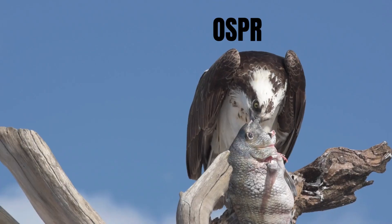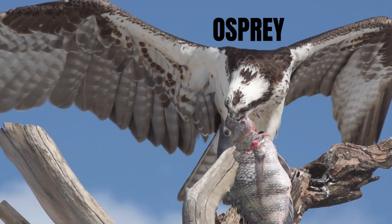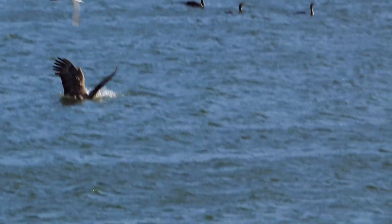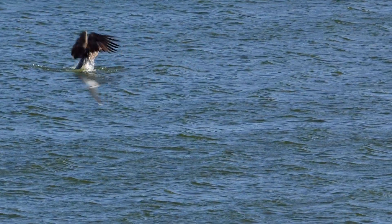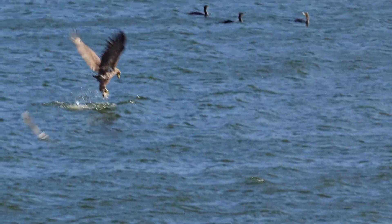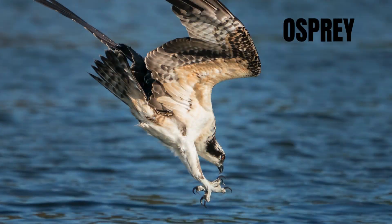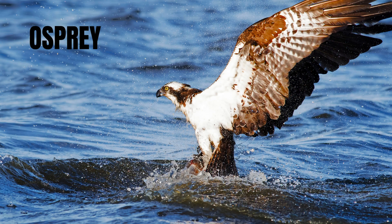Ospreys are specialized hunters that almost exclusively eat live fish. They hover over water before plunging feet first into the surface to snatch fish with their talons. Their success rate is around 70%, which is incredibly high for raptors — they can adjust for water refraction and aim with pinpoint precision. Their dives are often dramatic, earning them the nickname nature's most dramatic fisher.